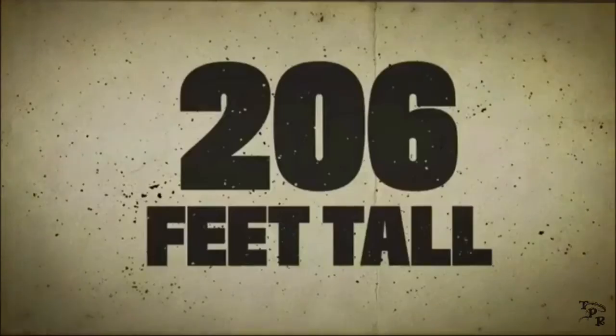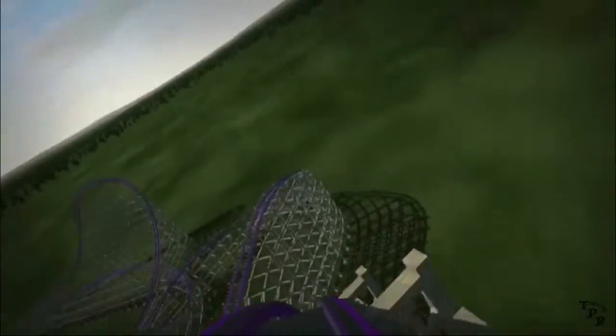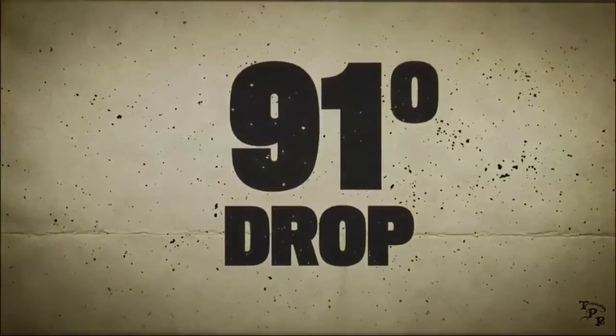The drop looks absolutely incredible. I think that's one of the best drops in the world when it opens. 91 degrees? That's crazy. This thing just looks absolutely amazing.